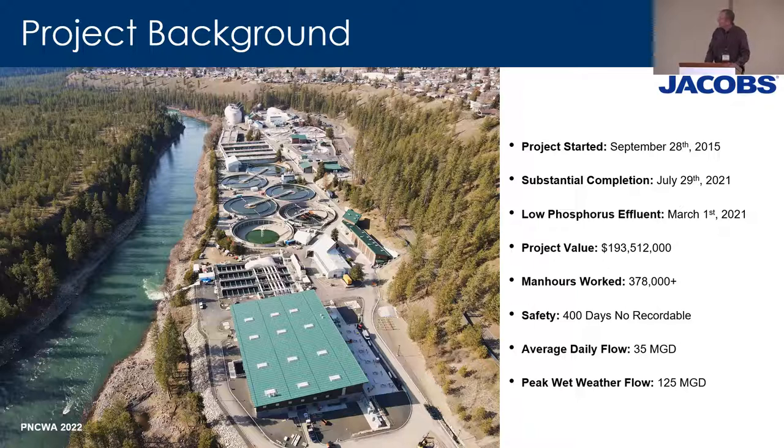The project took almost six years and represents a lot of work on a lot of different parts — city staff, contractors, and designers — at just under $200 million in total. We are definitely meeting the limits required by ecology.